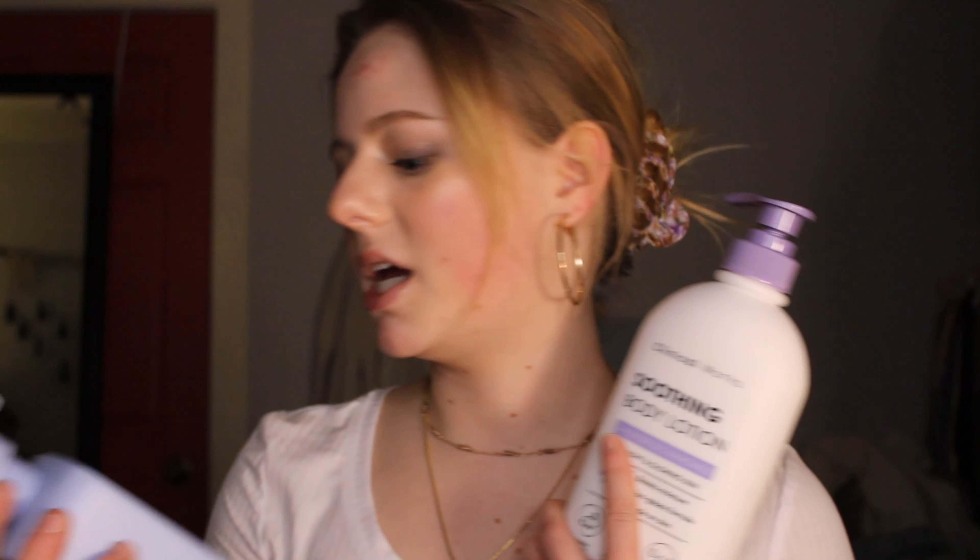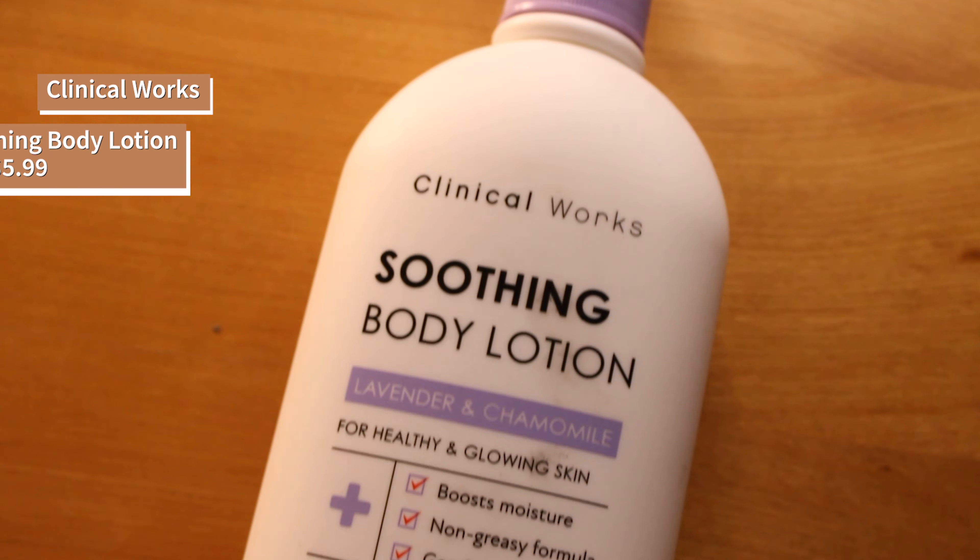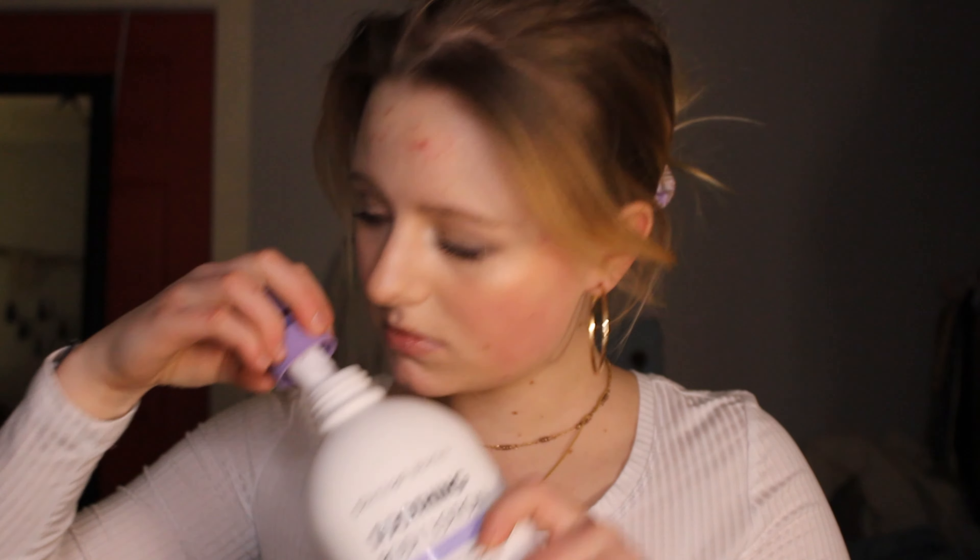Moving on to our next category. We have lotions and sort of like body creams. We have another Clinical Works — the same brand as the facial cleanser. And this is a soothing body lotion scented with lavender and chamomile. I smelled this in the store because I went around smelling a bunch of lotions and they were disgusting. This didn't smell bad — kind of smells like body lotion.